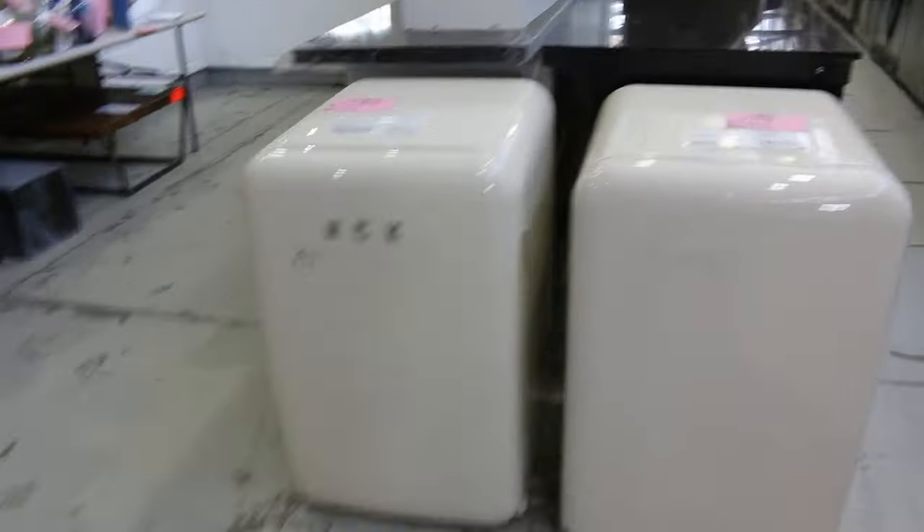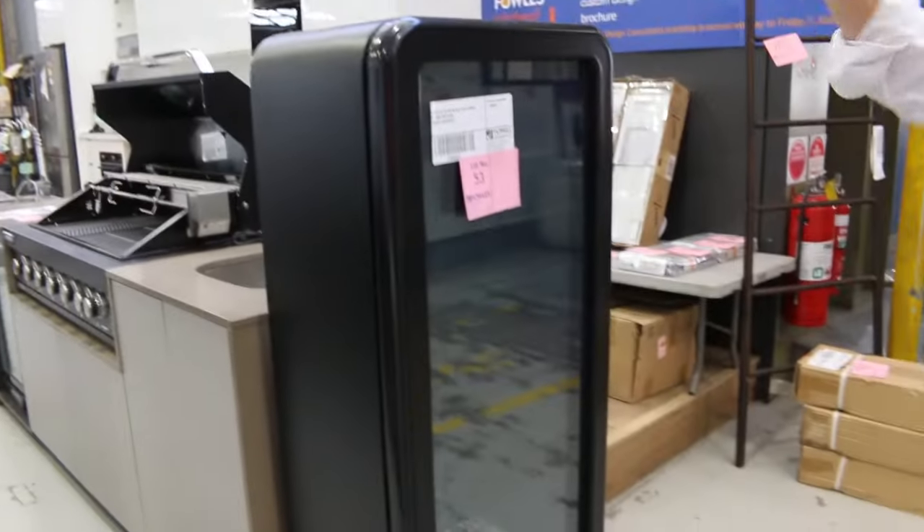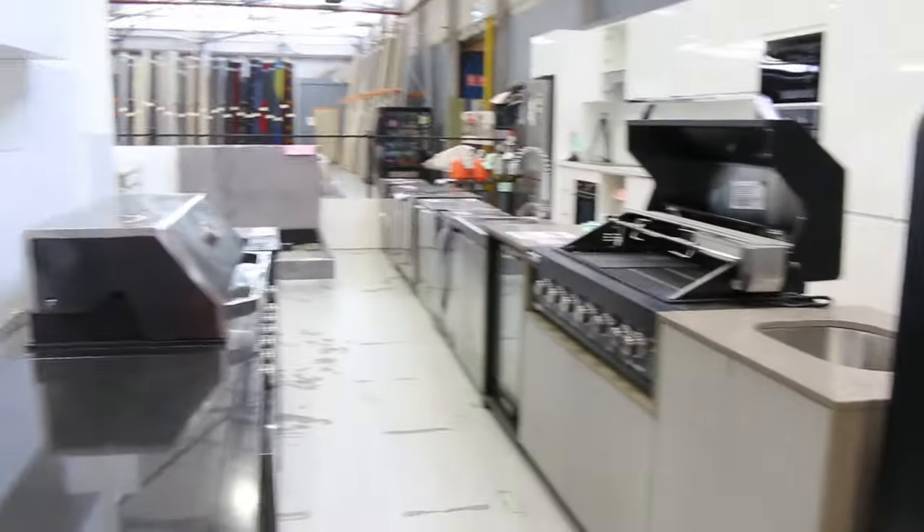Some outdoor kitchens here. Some more entertaining fridges as well. Some small retro fridges down there, and also the glass front bar fridge there. Nice units through there.